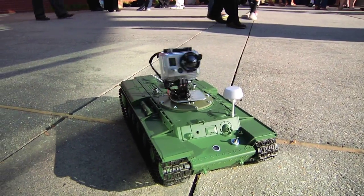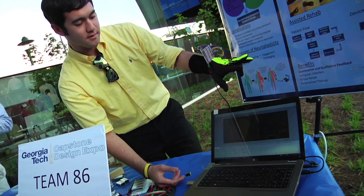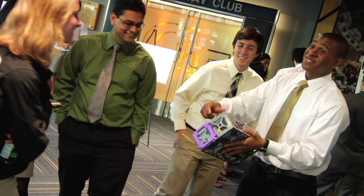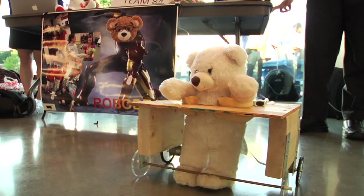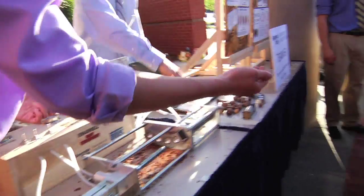We're here at Georgia Tech for the Spring 2013 Capstone Expo, a celebration of undergraduate student innovations. Students have been working on their projects tirelessly for 16 weeks, either sponsored by a sponsor or coming up with their own inventions and ideas, resulting in real world projects that actually go on to the market.